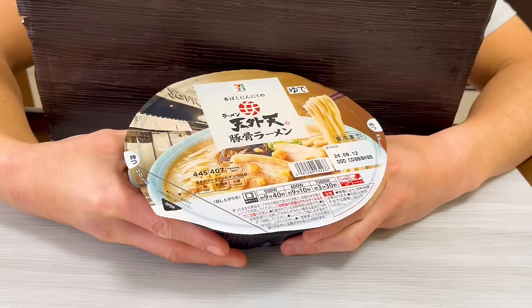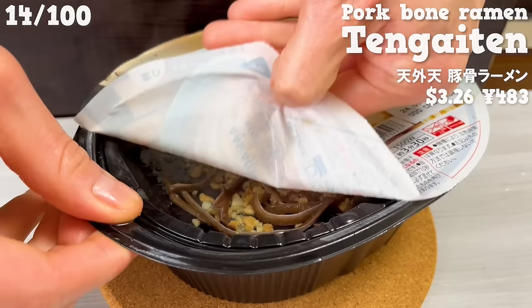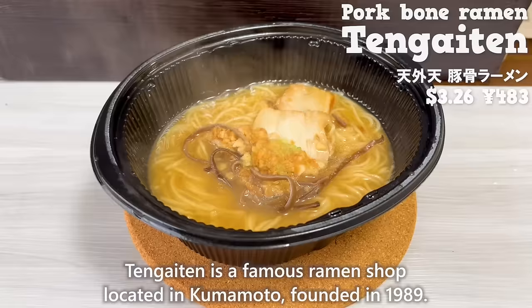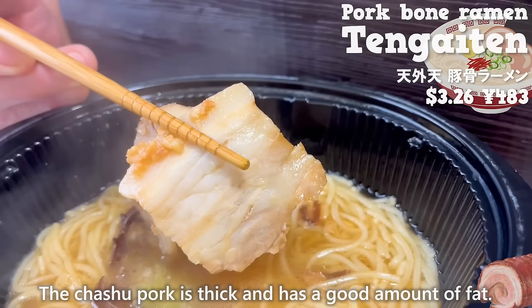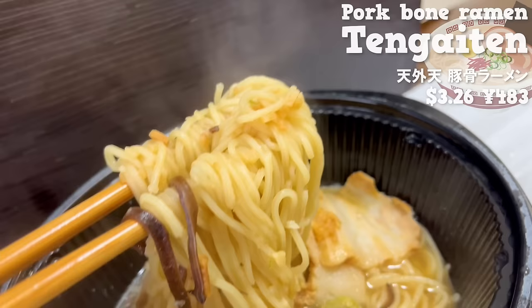The last frozen food we'll introduce is ramen from Tenggai-ten. Tenggai-ten is a famous ramen shop located in Kumamoto, founded in 1989. The pork bone soup is topped with fried garlic, giving it a nice aroma. The soup is rich, but the aftertaste is refreshing. The chashu pork is thick and has a good amount of fat. The thin noodles coat well with the soup. It's great that you can easily enjoy the taste of Kumamoto.